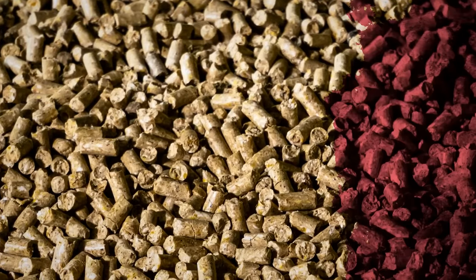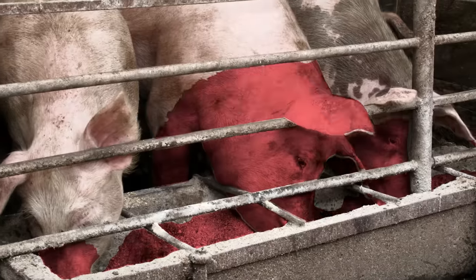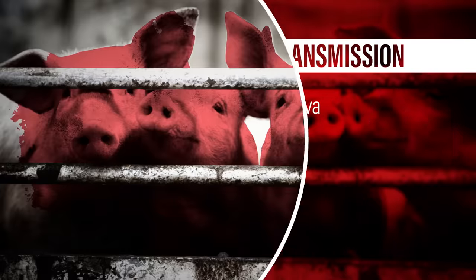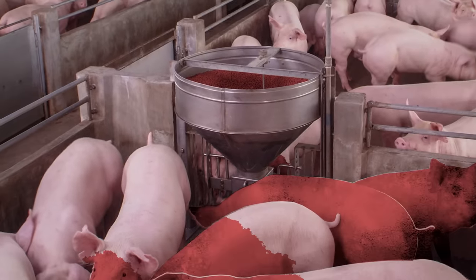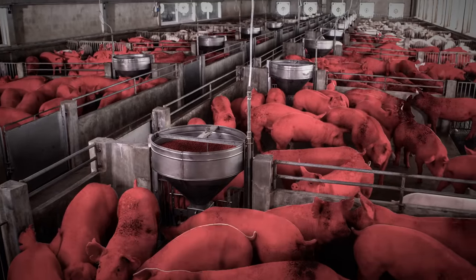Healthy pigs can get the disease from eating contaminated feed, undercooked pork products, or food waste. One infected pig can spread it to healthy ones through saliva, urine, feces, or aerosolized respiratory secretions from coughing or sneezing. If even one pig gets it, a farm's entire herd may need to be destroyed to prevent spread.